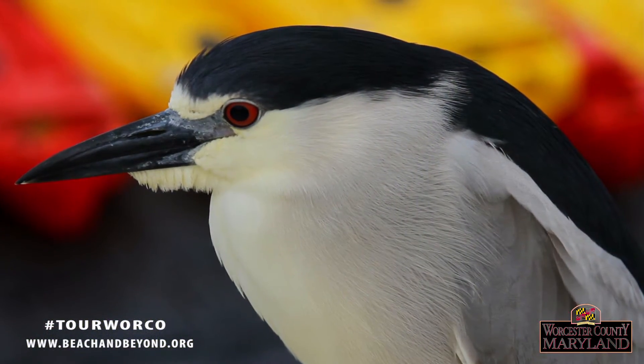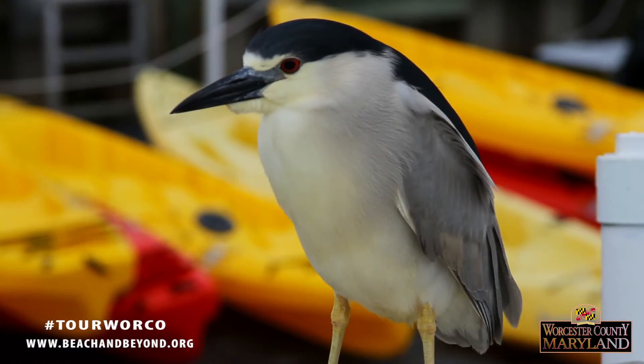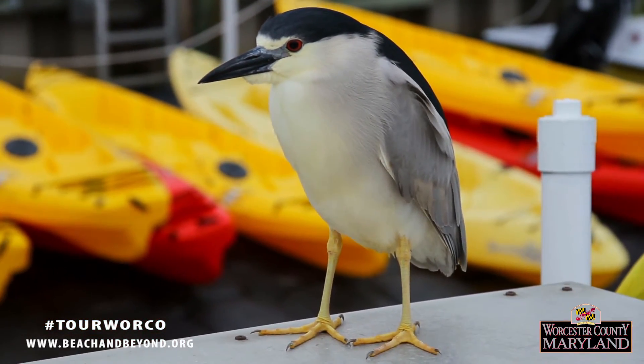The black-crowned night heron is mostly nocturnal, but can be seen feeding and flying at dawn and dusk. You'll often find these birds in the summer on Ocean City's docks looking for minnows and fish scraps.